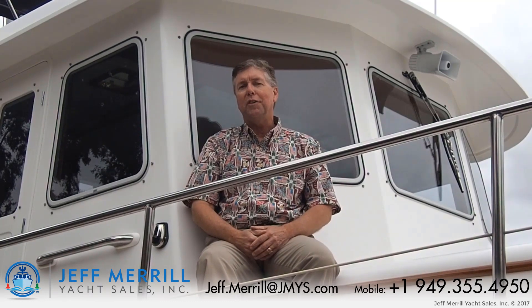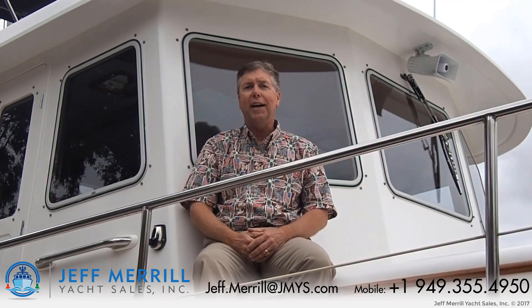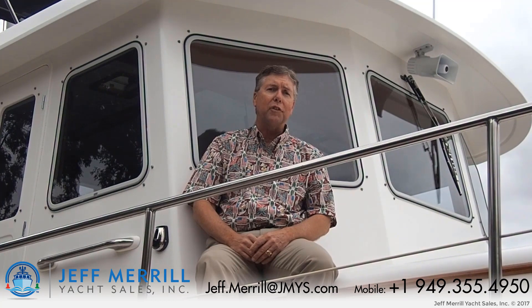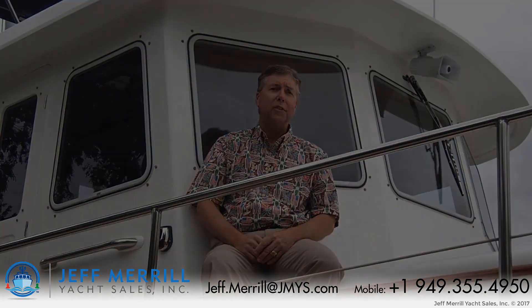Hi, I'm trawler specialist Jeff Merrill. Today I'm up in Napa, California aboard the Kadey Krogen 39 Lady Di. Lady Di is hull number one of the Krogen 39 series, with 50 sister ships that followed after her. Back in 1988, she was on the cover of Passage Maker Magazine.